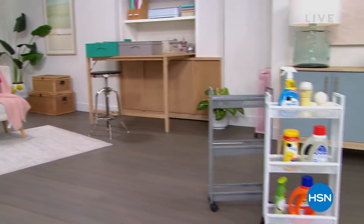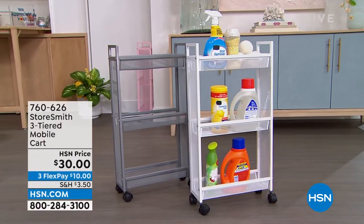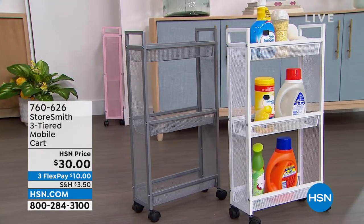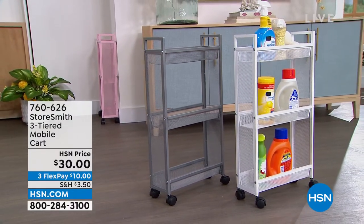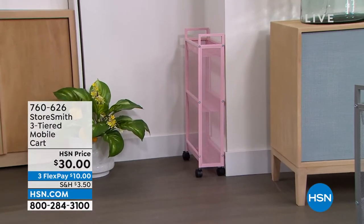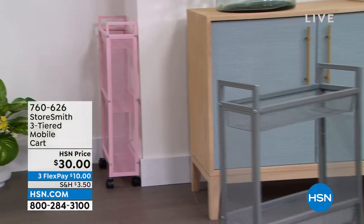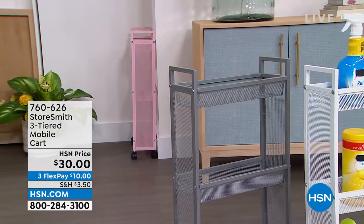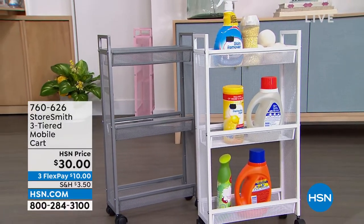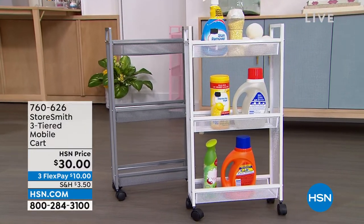First, the three-tiered slim cart. I love the size of this because in the laundry room or bathroom there's not a lot of room for storage. This fits really well in those tight spaces — it's only about five inches off the wall, but you still have three different tiers. It comes in three colors: blush, gray, and crisp white. That is only thirty dollars — a new price.